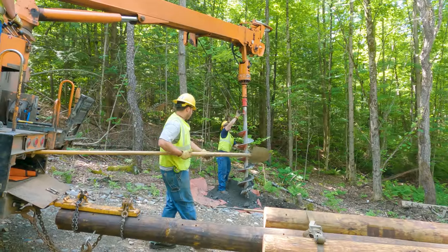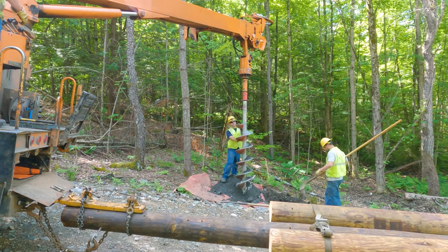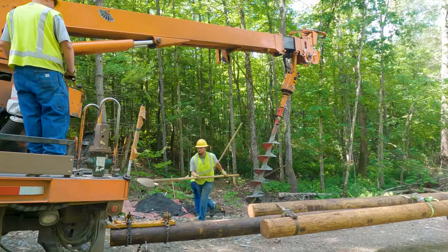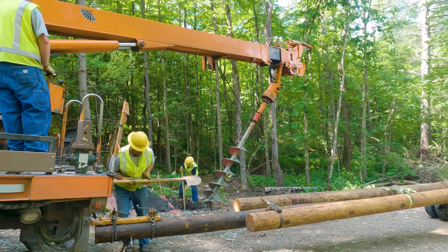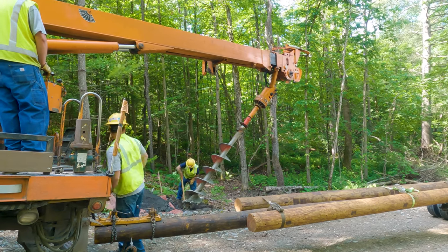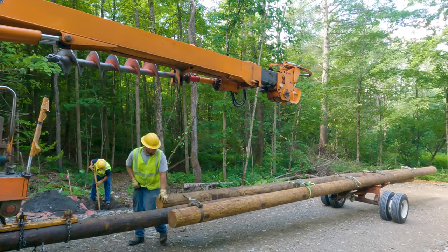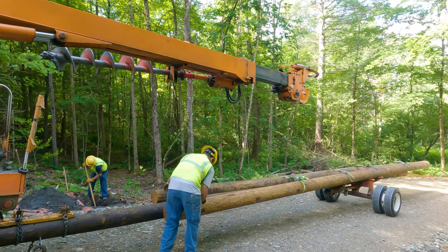Eventually they made it down the six feet needed to sink the 40-foot pole. It was really cool to watch — with the boom and the auger they drilled down, and once they had the hole they were able to put the pole in place.